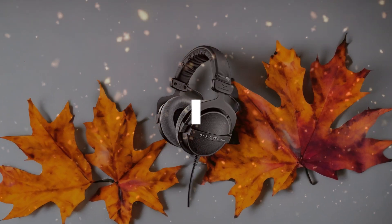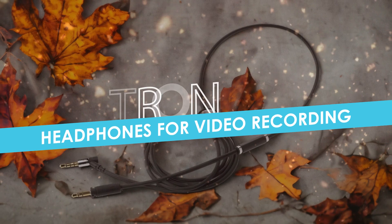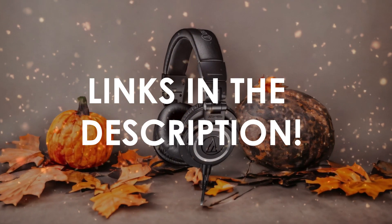In this video, I will help you find the best headphones for video recording in 2024. Links to all the products we mention in this video will be listed in the description. Let's get started.